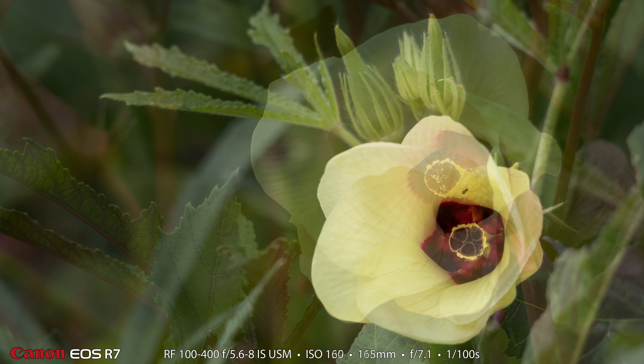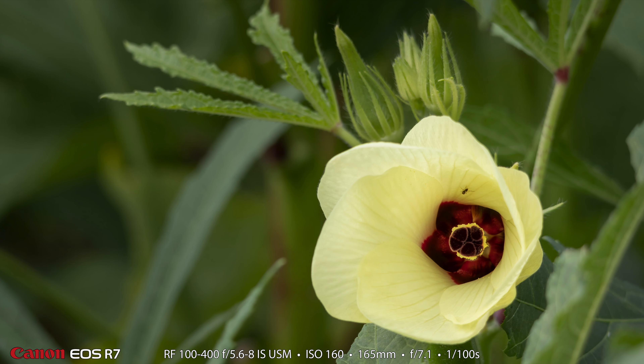They had two varieties of okra there. One had a lot of red to the plant and the other was all green, but one thing they had in common was their blooms look almost exactly the same. I wonder if the okra tastes different between the two varieties.